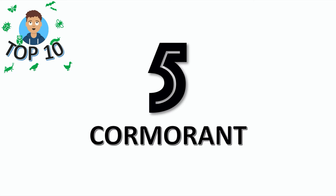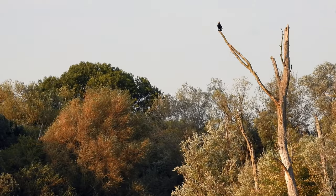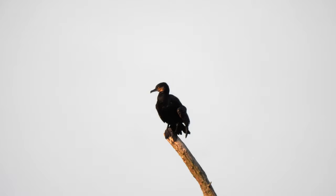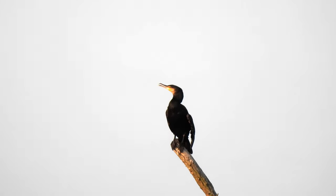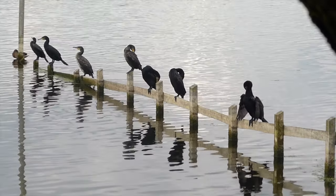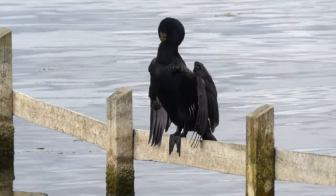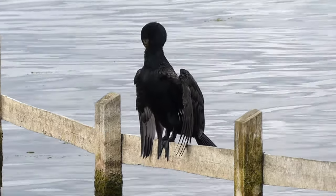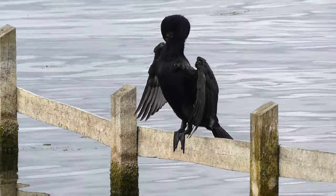Number 5 is the cormorant. Can you see them up there? They will dive into the water to get fish. Normally after fishing they will hold their wings out in the wind to dry. They also hold their wings out to cast a shadow on the water so they can see their fish better.